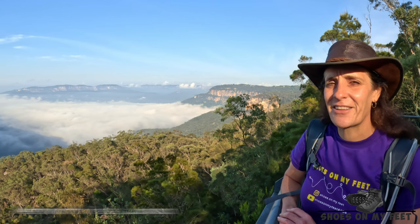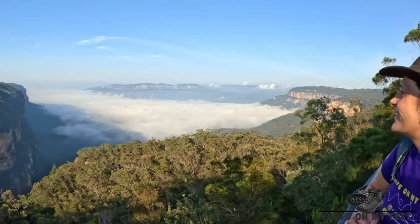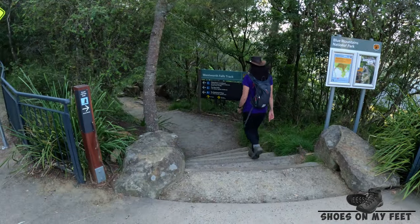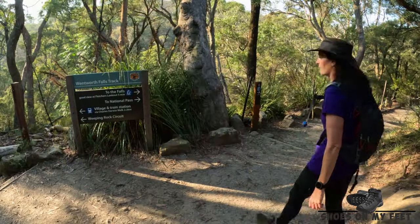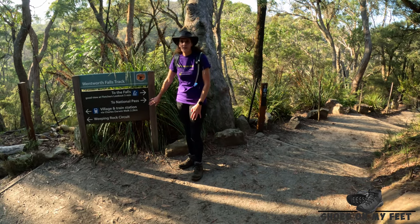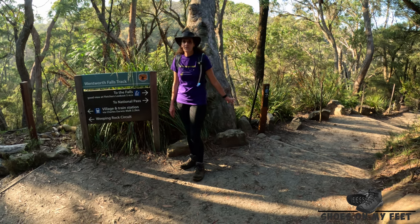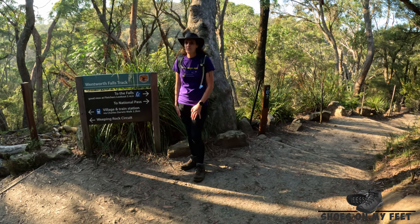With the fog blanketing the valley from Wentworth Falls Lookout, it just looks spectacular. We're going to do the very short Weeping Rock circuit, which rejoins onto the Grand Clifftop Walk a little further around and has one of the most spectacular waterfalls you'll see.